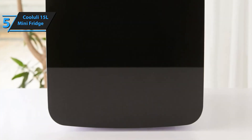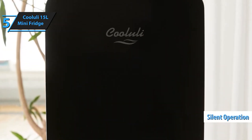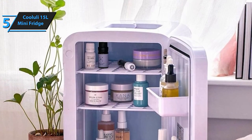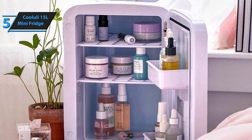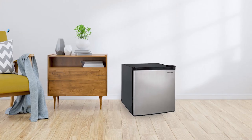Stay cool and organized with the Koyulai 15L Mini Fridge, the ultimate small refrigerator for all your needs. It switches from cooling to warming with a single flip of a switch — great for storing your skincare in the summer and keeping your drinks warm in the winter.